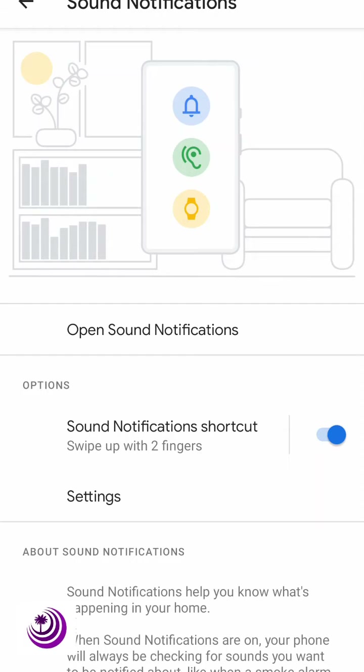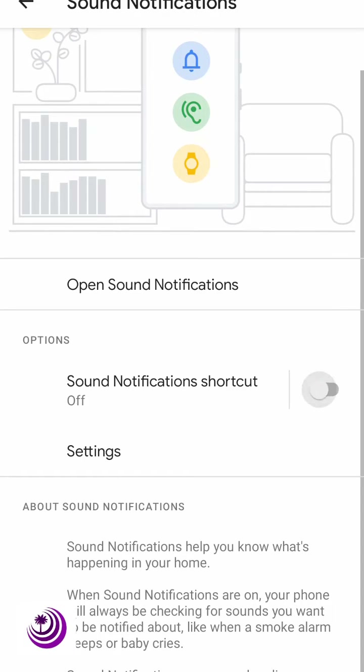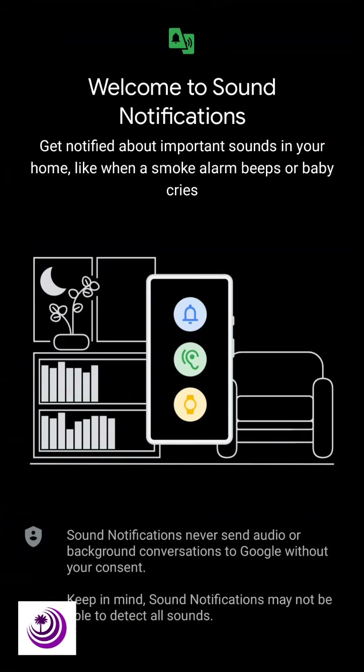You can actually turn this on and open sound notifications here. You can also turn on a shortcut by swiping your fingers up on the screen. That's true for my phone, but if you go to sound notifications you could turn it on as well.